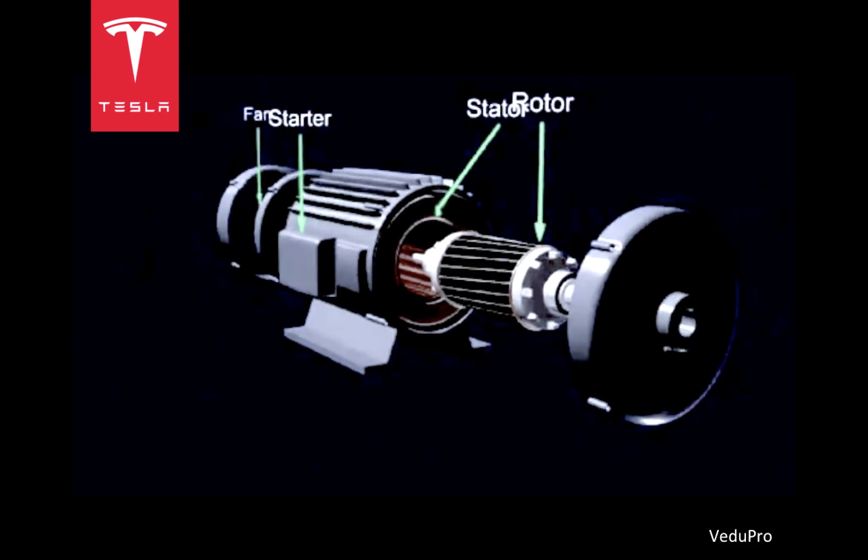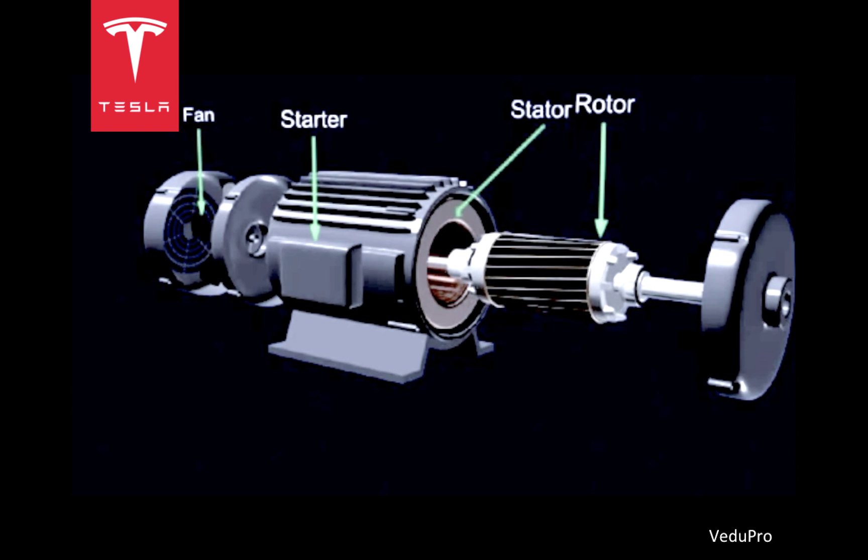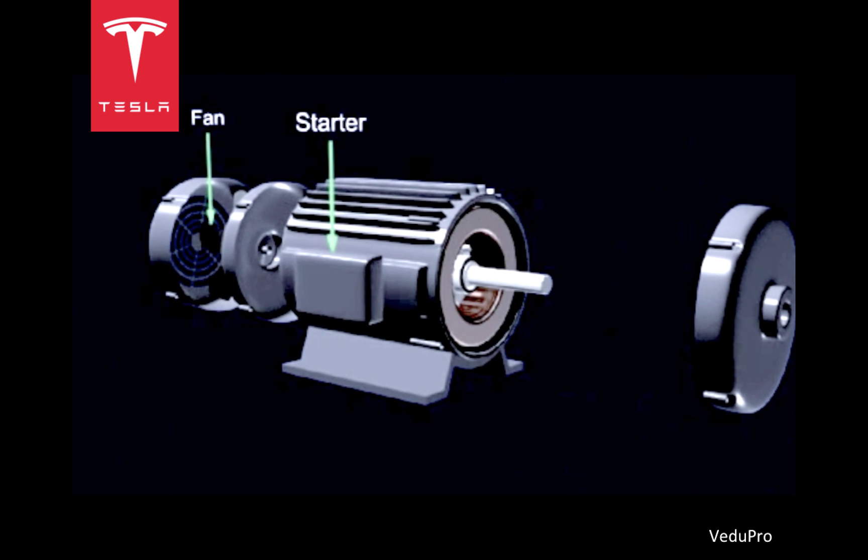There are two main parts to the motor. The field coils, or stator, which is the stationary part of the motor that is magnetized, and the rotor, the electrified piece that rotates, turning the wheels of the vehicle.